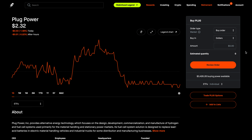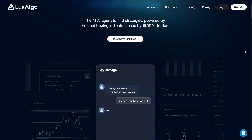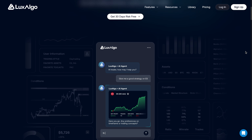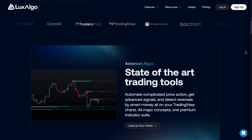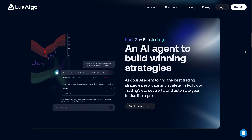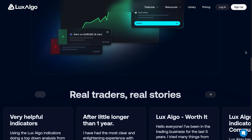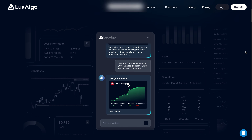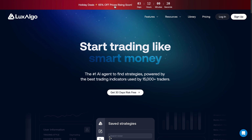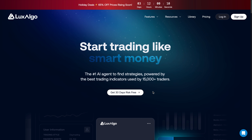If you haven't already, make sure to check out Lux Algo. Lux Algo is the number one AI agent to help you find strategies, powered by some of the best trading indicators and used by over 15,000 traders, including myself. I've covered many of their premium indicators in the past on my channel. If you sign up to Lux Algo by using my link in the description below, you can get up to 65% off their premium indicators. You can also get 30 days risk-free, so why not try them out? I'll put a link to them in the description below.